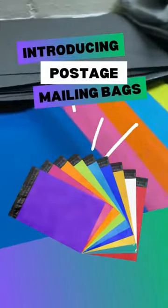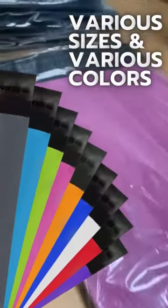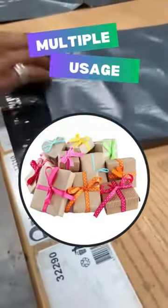Introducing postage mailing bags. Today we're going to take a closer look at these amazing postage mailing bags. We have various sizes and nine beautiful colors of mailing bags. Mailing bags can handle various different items.